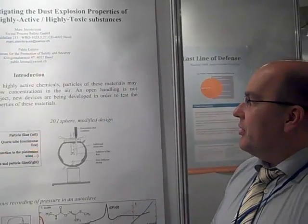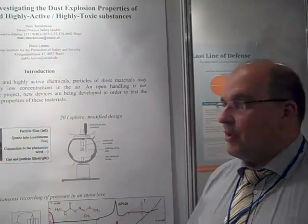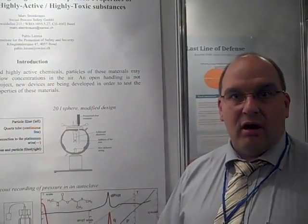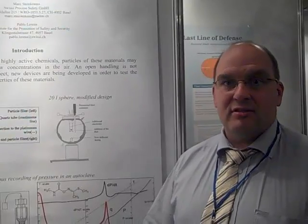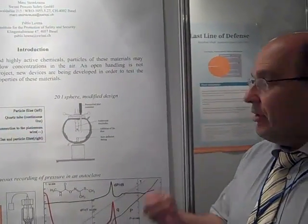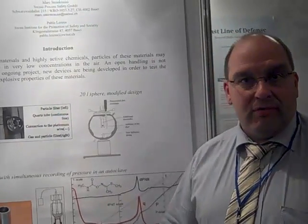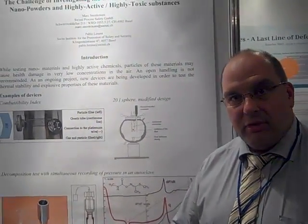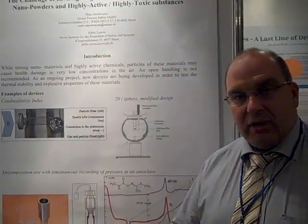What are the special characteristics of these chemicals? For example, highly active chemicals are pharmaceutical products like cytostatics or hormone-active substances. These substances cause damage even at very low concentrations, so you have to protect the people and maintain containment.